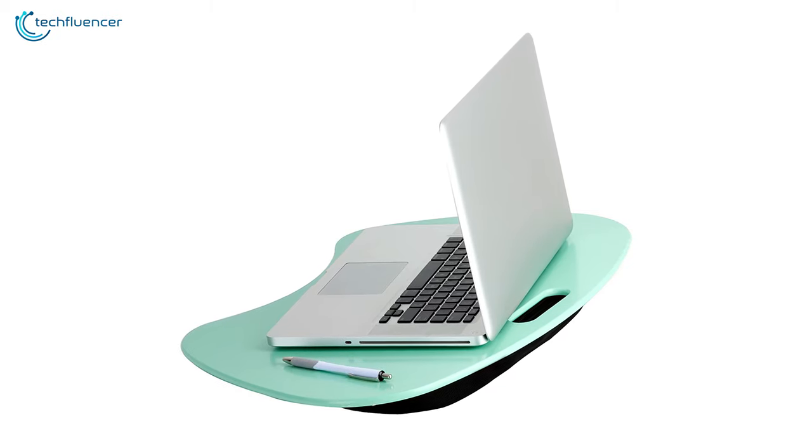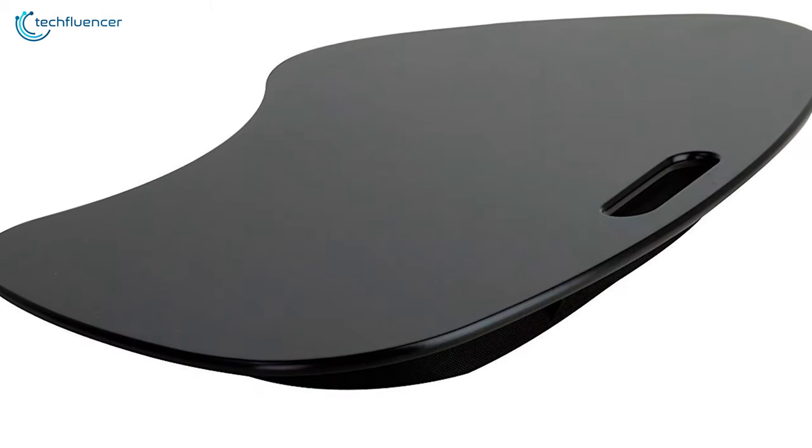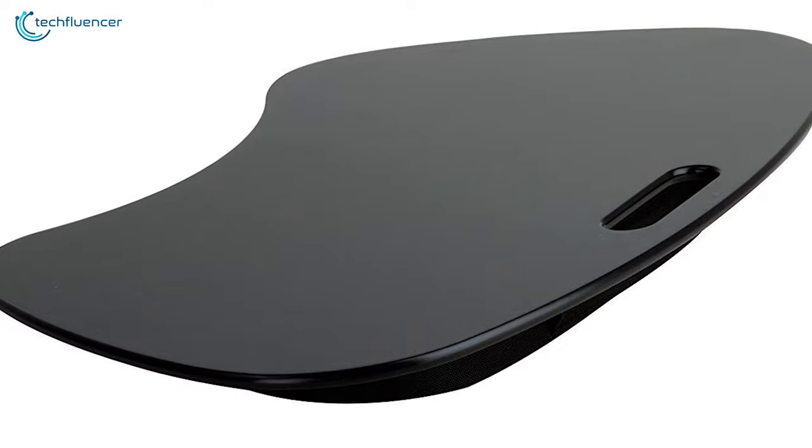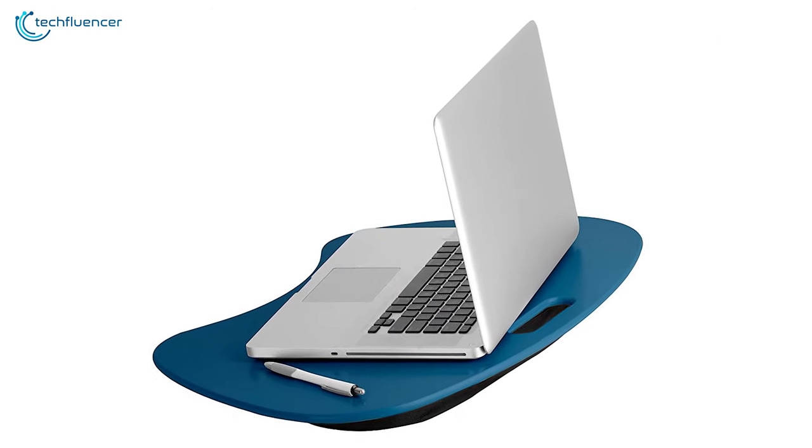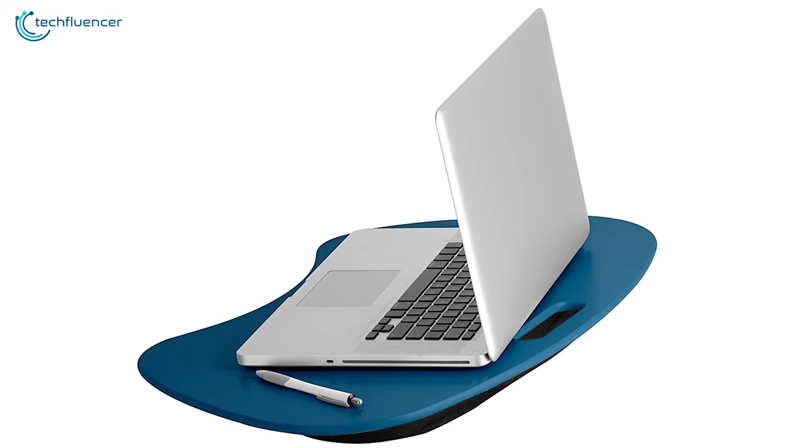The Honeycan 2 is a solid lap desk that offers great features in its compact form, and that is why we have put it at number 3 on our list. If you are looking for a lap desk that has a solid surface area and is comfortable to use, then this is the perfect choice for you.